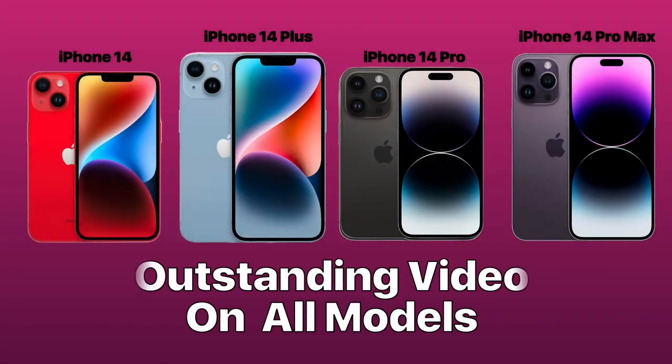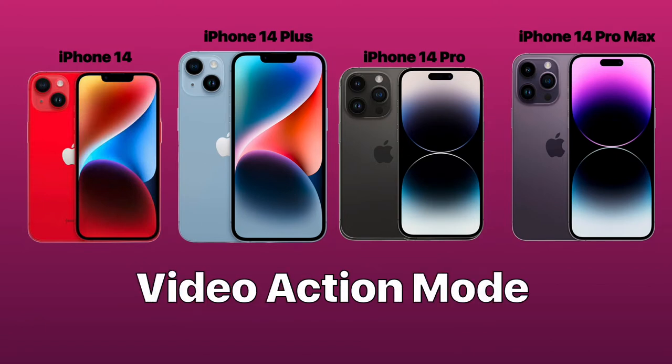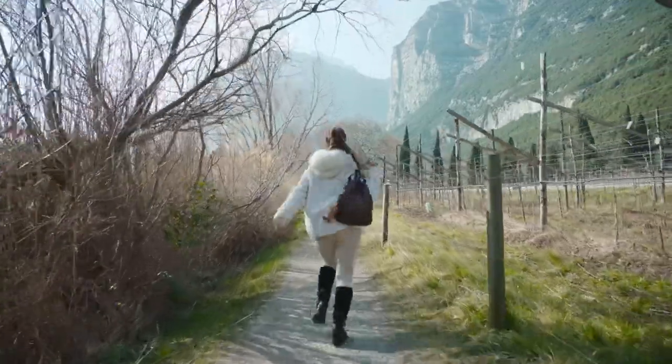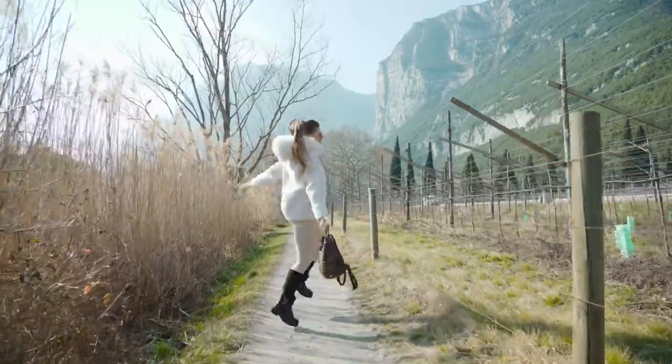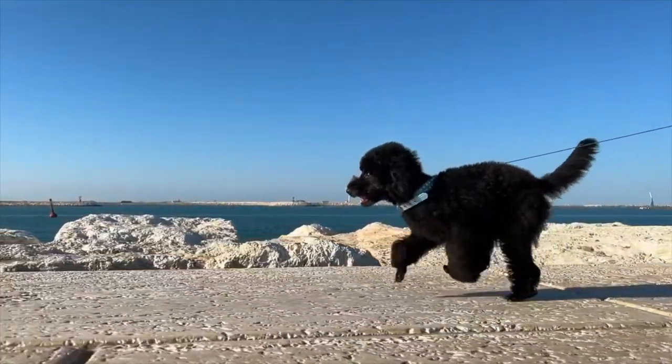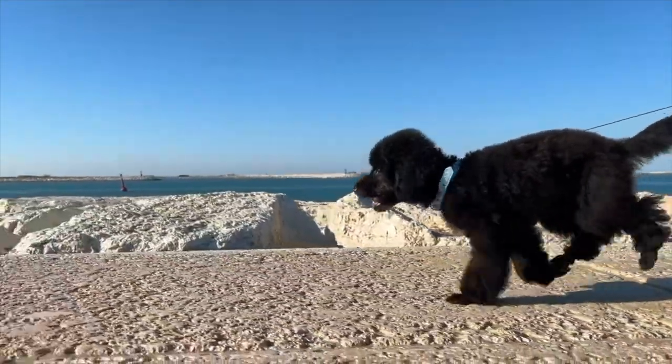There are also some outstanding video features on all the models this year, including a special new one that Apple is calling Video Action Mode. This new feature is very similar to what you see on GoPro cameras. Action Mode uses special techniques to stabilize video taken from the middle of the action, utilizing the full sensor with more overscan and advanced roll correction. Simply toggle it on for smooth video without a gimbal. It also supports Dolby Vision HDR.